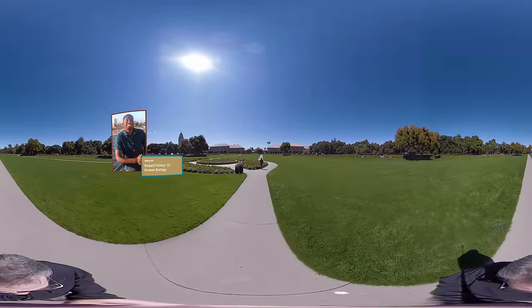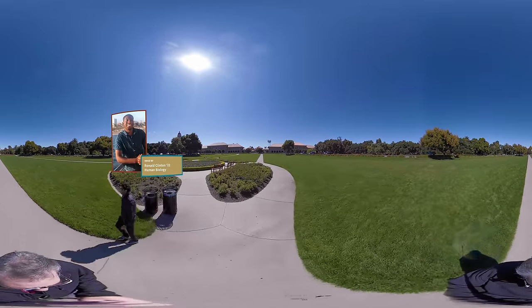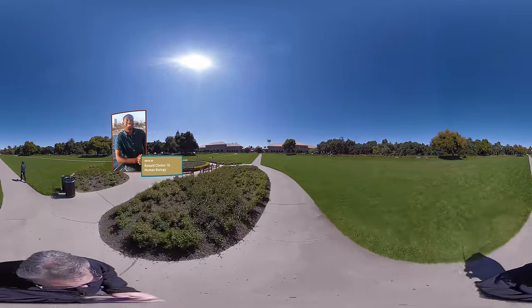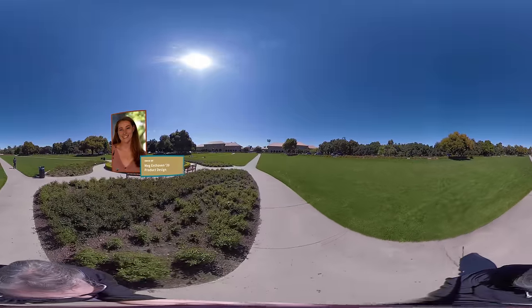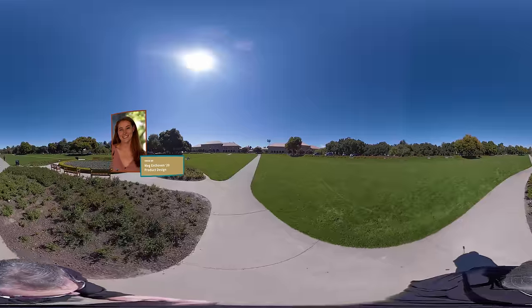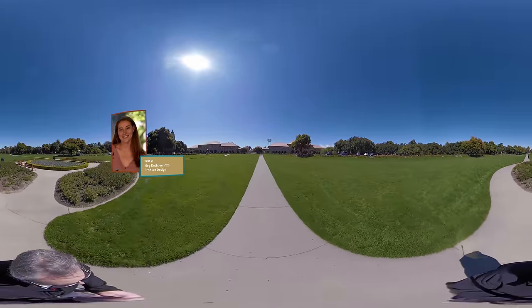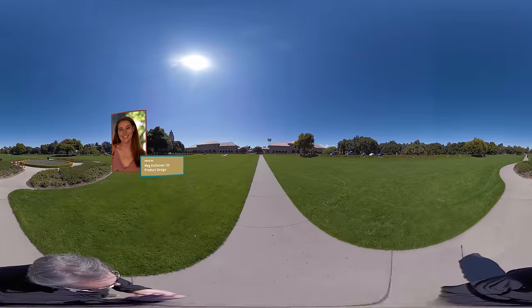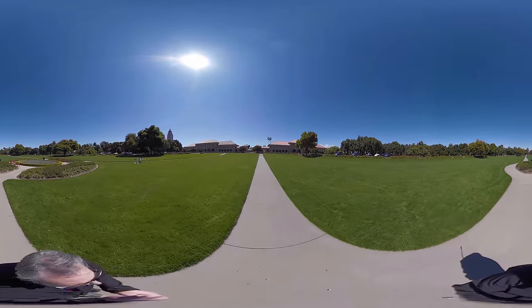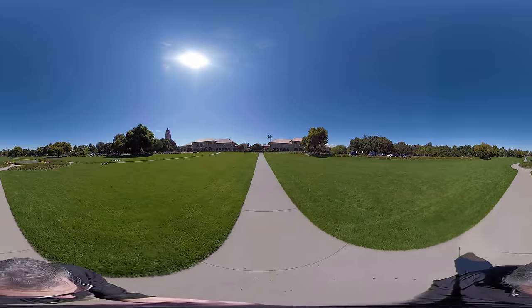The Oval is a very special place on campus — just an amazing place for students to enjoy the beauty of Stanford's campus. If you go out to the Oval on a Friday afternoon you might see people setting up volleyball nets, playing ultimate frisbee, walking dogs, riding bikes, picnicking. Especially when the weather is nice in the fall and spring, it's definitely a space that is utilized by the community in a really great way.